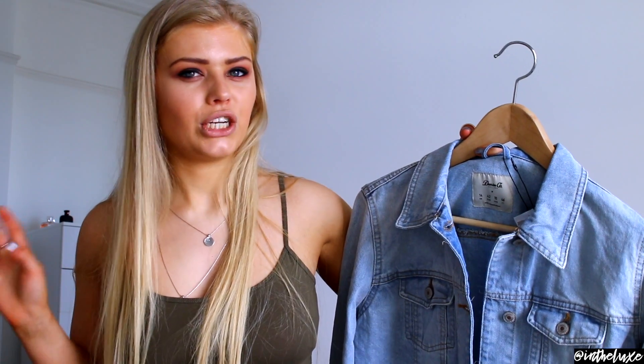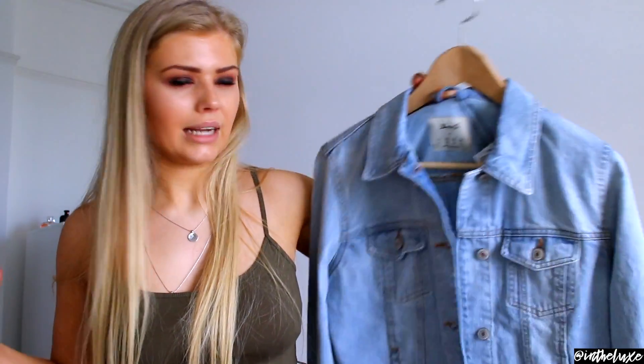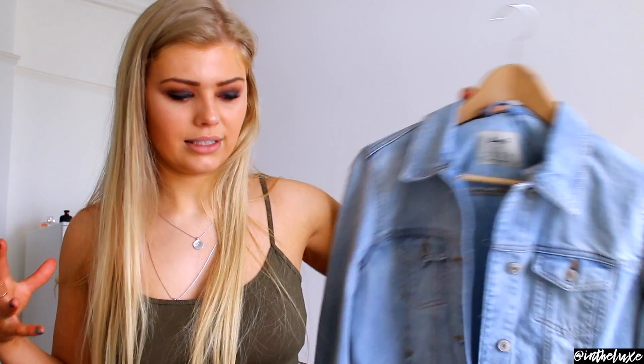I love that denim jacket - I feel like I'm going to wear it a lot this summer. You need to go to Primark now to pick it up because it was only £12 and I feel like it's going to sell out really quickly. You might also find that all the larger sizes are gone because I imagine people are going to size up and get the oversized look.